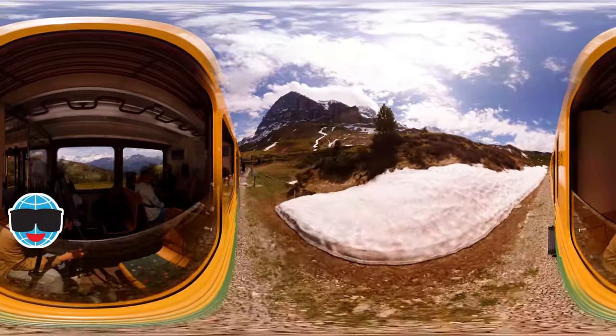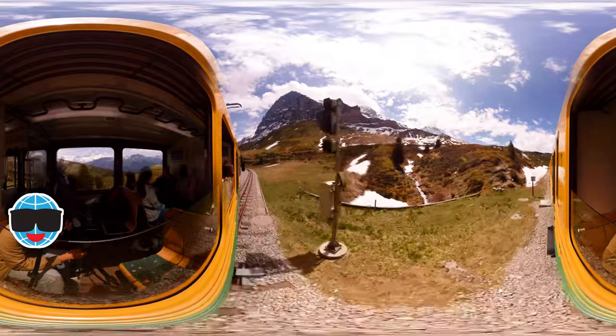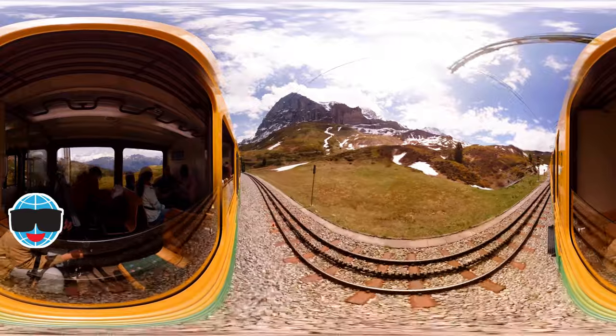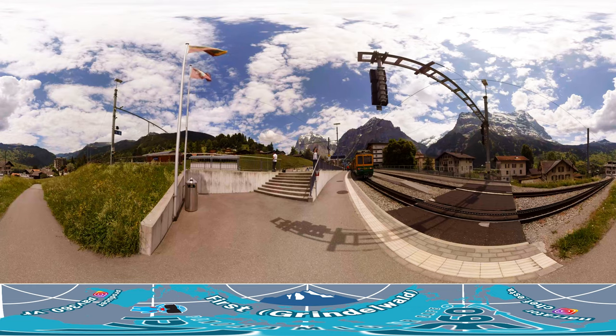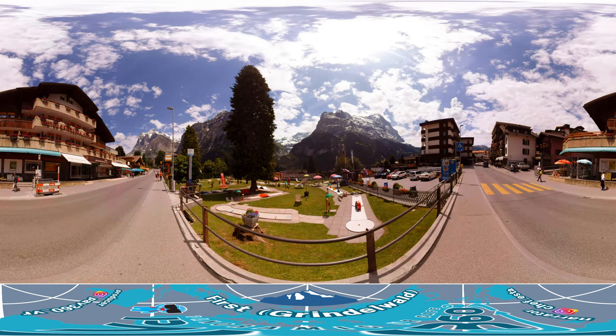To get to First from Interlaken, we'll need to go through Grindelwald by taking the Swiss Mountain Railway at Interlaken Oost Station. Once we get off at Grindelwald Station, you can walk around Dwarf Street, which is the center of town and is lined with cute shops and delicious restaurants to choose from.